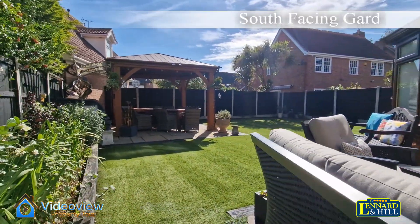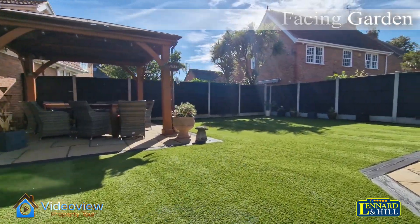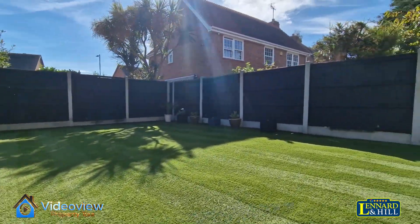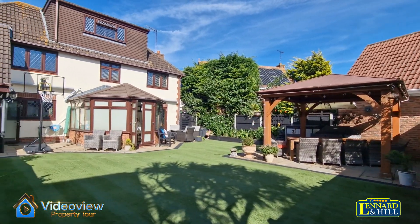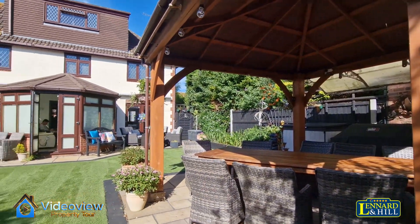Out into the garden, which is south-facing, we've got two patio areas. A beautiful artificial lawn, a range of sheds in the storage area located behind the garage, which also has solar panels. And a pagoda above a patio, giving a great entertainment area.